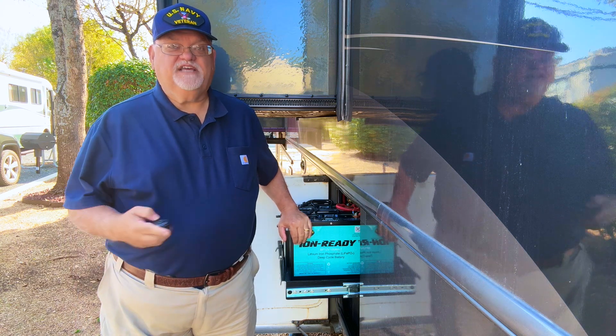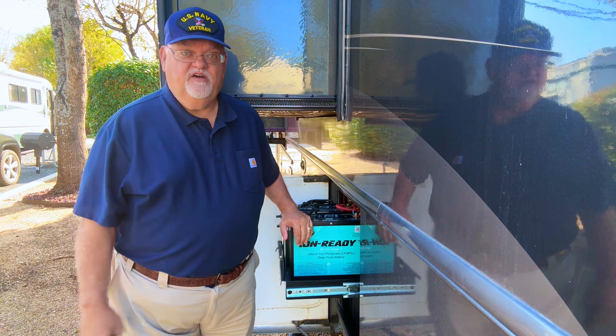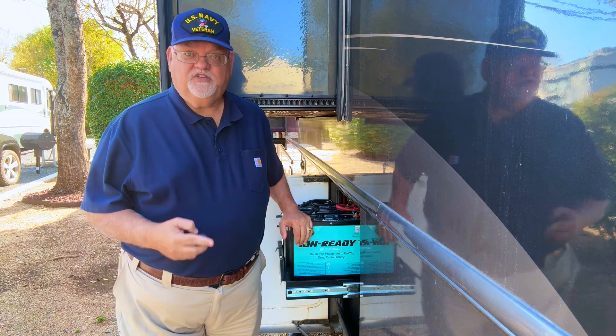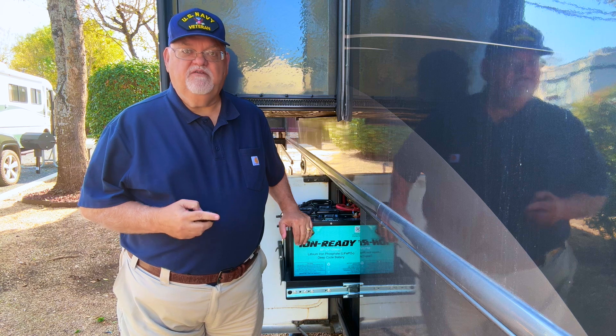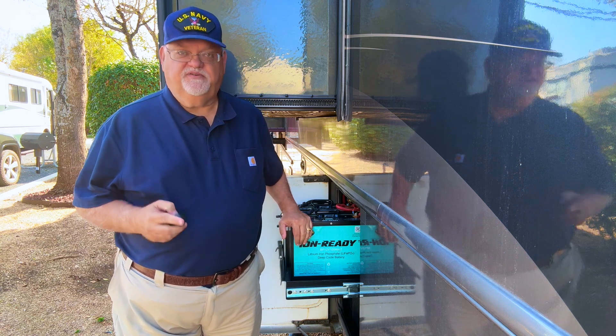Plus, Brighter's ion-ready batteries are designed to be disassembled and repaired if necessary, ensuring they'll last even longer. I'll also mention that Brighter's ion-ready battery was selected as the world's greatest battery by the Bloomberg television series, The World's Greatest.